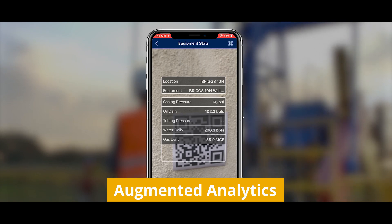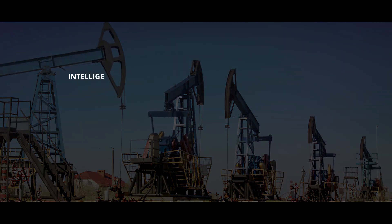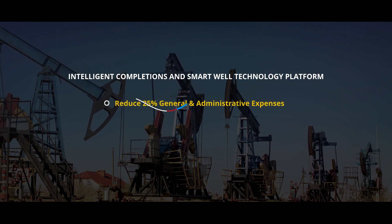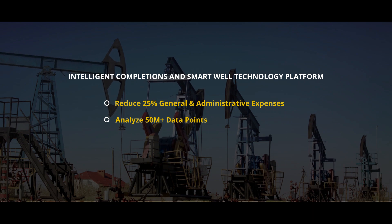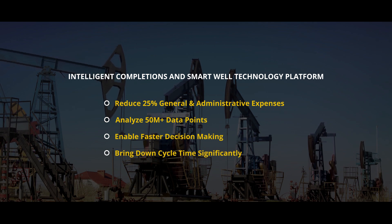Murphy deployed existing technologies in new ways to improve efficiency and maximize oil production. With the intelligent completions and smart well technology platform, Murphy was able to reduce 25% general and administrative expenses, analyze 50 million-plus data points, enable faster decision-making, and bring down cycle time significantly.